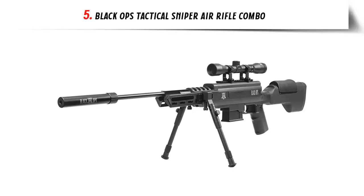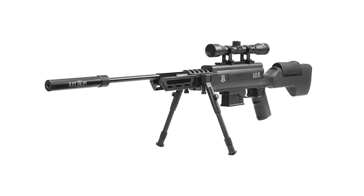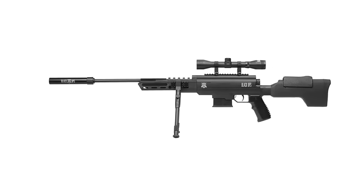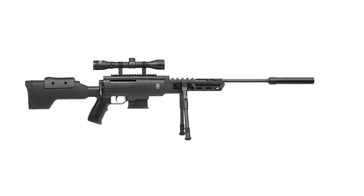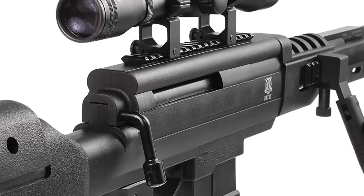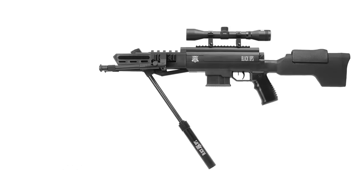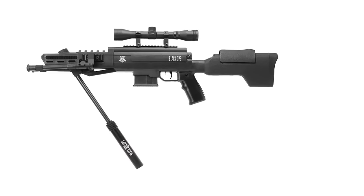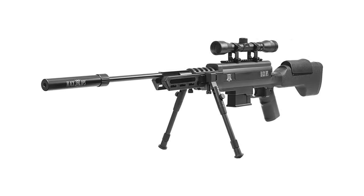Our list at number 5: Black Ops Tactical Sniper Air Rifle Combo. This powerful break barrel single-shot rifle features a gas-piston powerplant for smoother cocking and shooting with no spring torque or fatigue, functioning well in cold weather. It has a rifled steel barrel, Weaver/Picatinny optics rail, 4x32 scope mount, and an adjustable bipod attached to the forearm with legs extending from 9.625 to 11.5 inches. The manufacturer claims 20-inch groups center-to-center at 10 meters, making it an excellent choice for precision shooting.